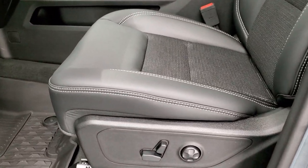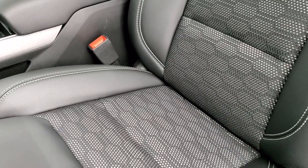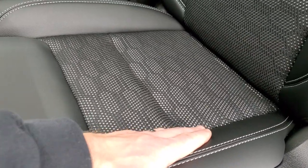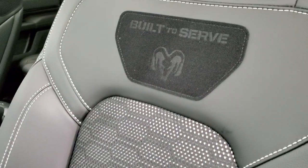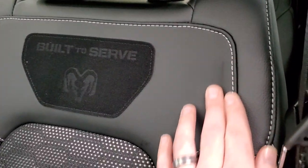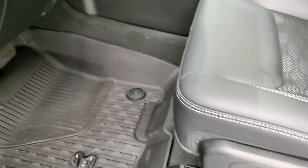The Built-to-Serve package gives you a special interior. It features four different materials — kind of a rubber material like on the Rebels, leather, and a cloth insert. You get the Built-to-Serve badge stitched on the back of the seat and light titanium stitching throughout. There's a power driver's seat with lumbar, all-weather floor mats, auto headlamps, and power pedals.